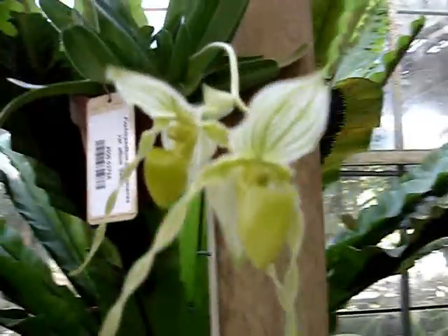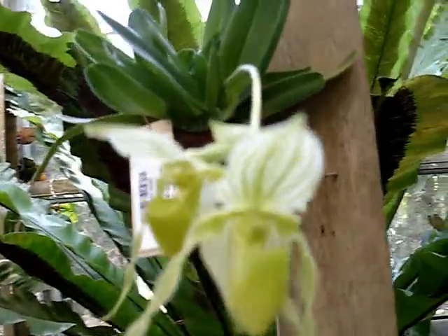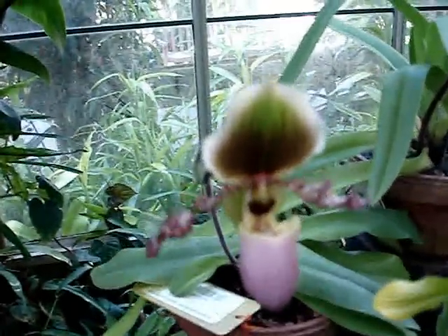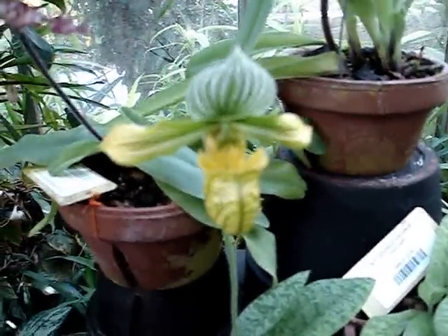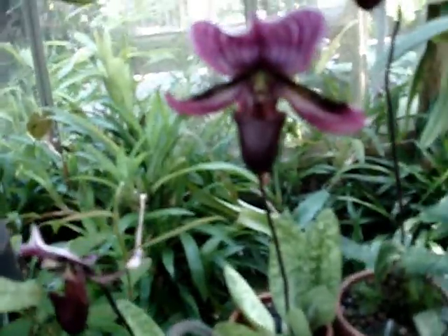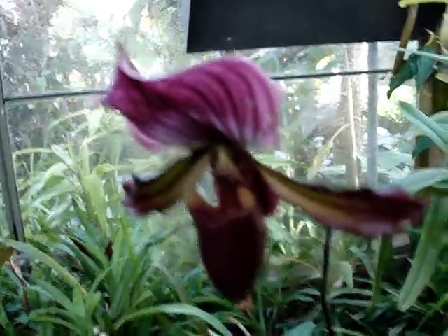This one here has really beautiful twisted petals and some great veining. Over here, you really get a sense of the variety in this genus. You have all kinds of color, shape, and size. Some of them are really magnificently large. I really love these dark purple ones — they just look like something from outer space. They're just unforgettable.